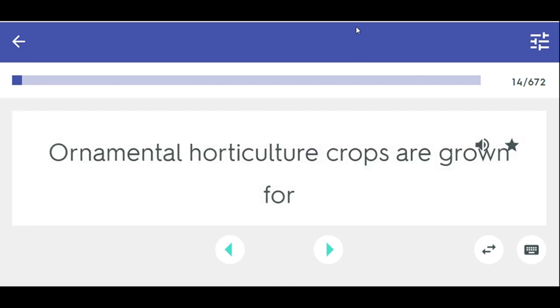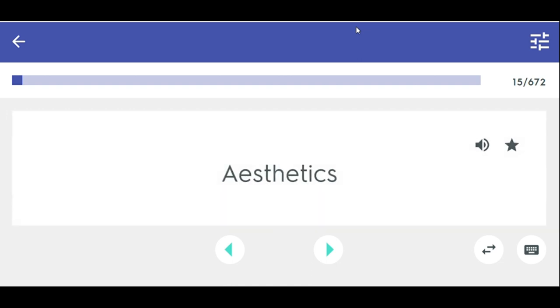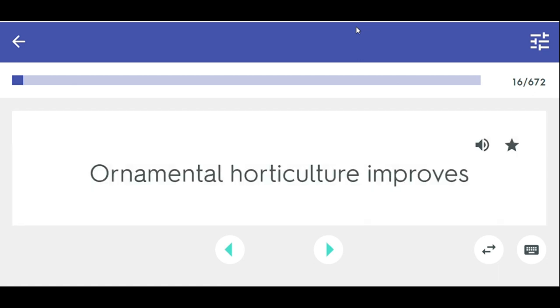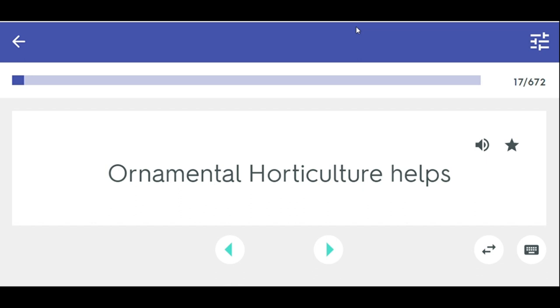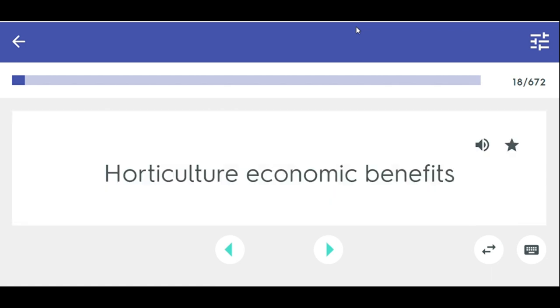Ornamental horticulture crops are grown for aesthetics — blazing in appearance. Ornamental horticulture improves the appearance of homes and buildings and adds land value through horticulture. Ornamental horticulture helps clean air, prevent erosion, provide shade, and nutrition. Horticulture contributes $25 billion into the U.S. economy, provides jobs, produces food, and increases home value through landscaping.